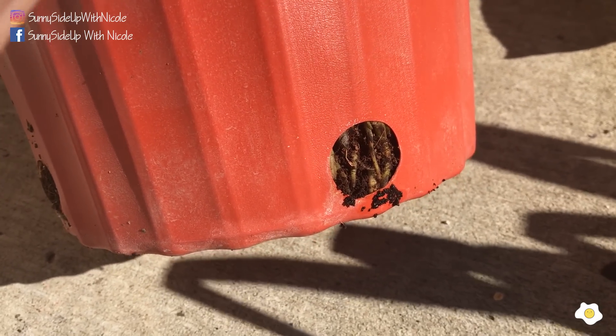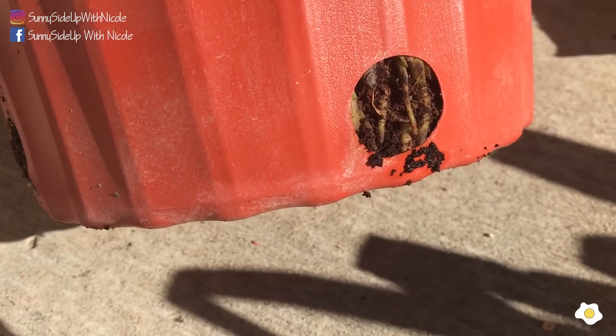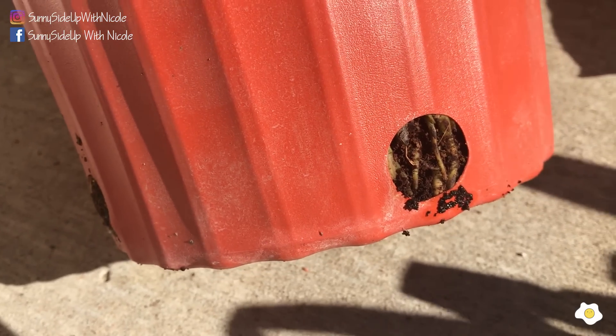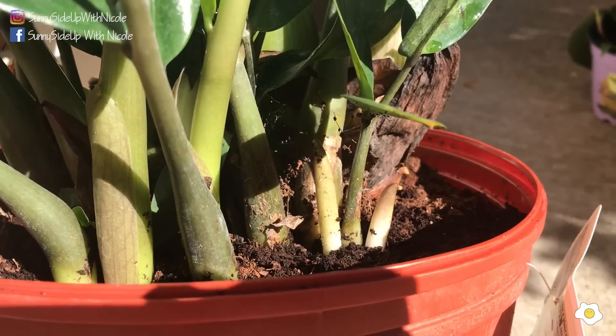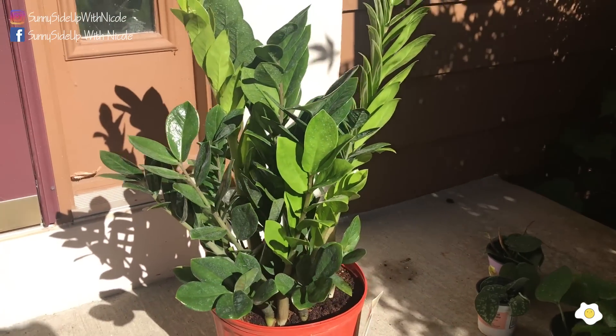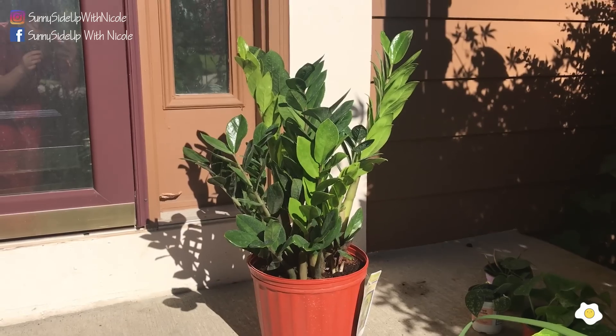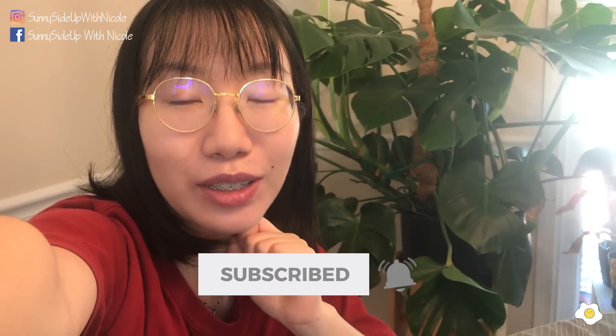I really want to show you the root situation, but it just rained last night. I can show you what I see — here is the bottom hole on the side, and look at the roots! I guess that's why there are so many new shoots coming out. If you want your ZZ plant to have new shoots, they prefer a smaller or tighter container — to have that root-bound condition. That's it for today's video! If you like it, don't forget to give me a thumbs up and subscribe to my channel. Hit that bell notification button so you will not miss any of my new videos. See you in my next one — bye bye!